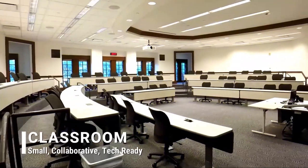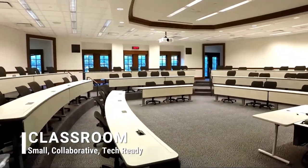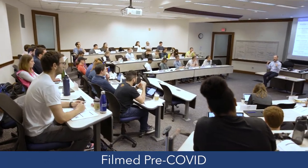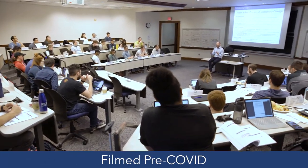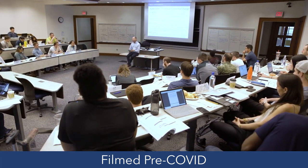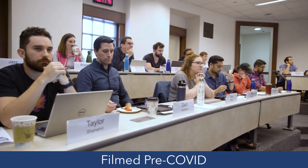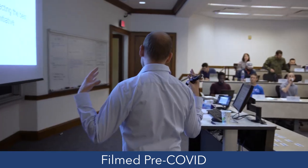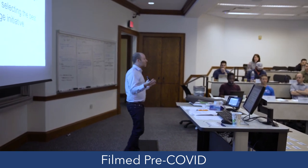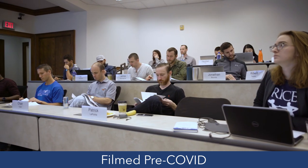Here is an example of one of the classrooms we use for our core curriculum courses. Our largest classroom seats around 65 students, so you will never have a class larger than this. The average class size actually shrinks down to around 40 students for elective courses, since our students are spread out over 100 classes. Most of these electives will fall into nine areas of study, which are accounting, energy, entrepreneurship, finance, healthcare, marketing, operations management, real estate, and strategic management.